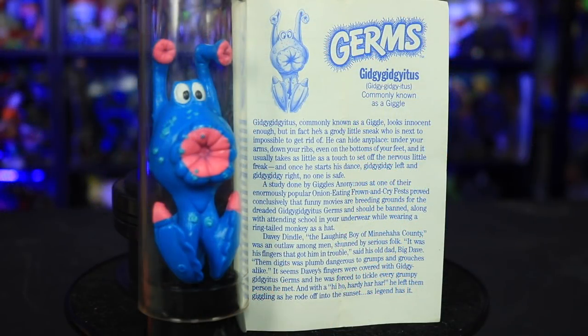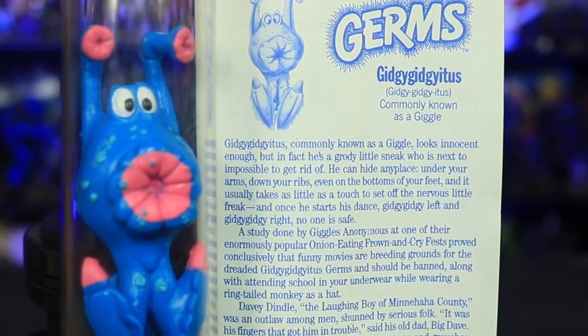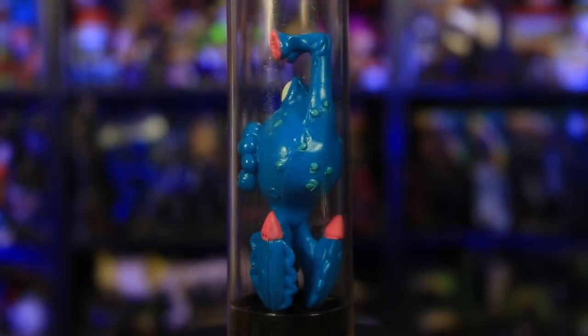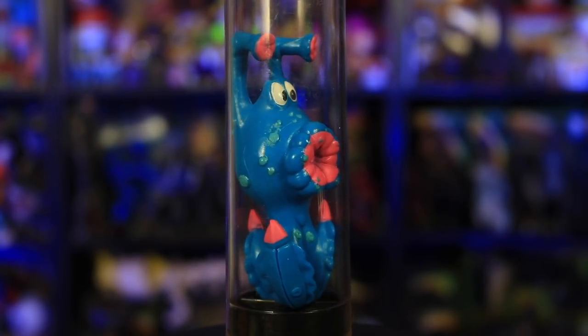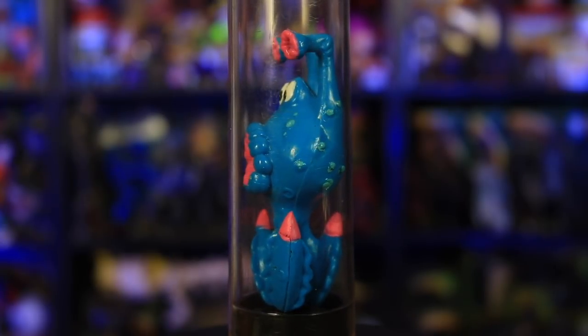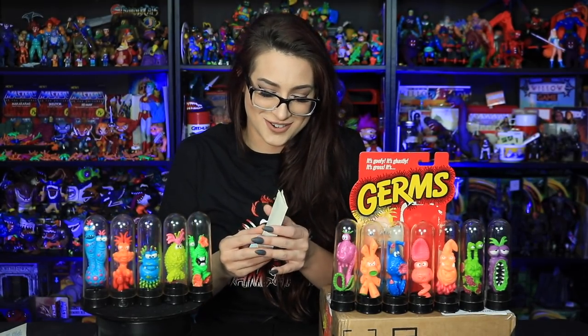Giggity-giggity-itis — commonly known as a giggle. Davey Dindle, the laughing boy of Minnehaha County, was an outlaw among men, shunned by serious folk. I feel like I've got this Giggity-giggity-itis right now reading all these things. It was his fingers that got him in trouble. His old dad Big Dave said, 'Them digits was plumb dangerous to grumps and grouches.' Seems Davey's fingers were covered with Giggity-giggity-itis germs, and he was forced to tickle every grumpy person he met. And with a hi-ho-hardy-har-har, he left them giggling as he rode off into the sunset, as legend has it. Oh my god — I'm actually kind of sad now that these are over. I kind of enjoyed reading these.